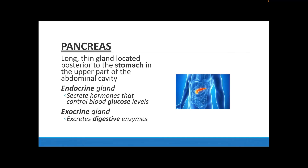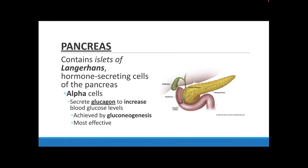The pancreas is a long, thin gland located on top of your stomach in your abdominal cavity. It functions as an endocrine gland because of the hormones it secretes to help control glucose levels, and also as an exocrine gland by secreting digestive enzymes. The pancreas has structures called islets of Langerhans, made of alpha cells and beta cells that secrete the hormones we're going to talk about.